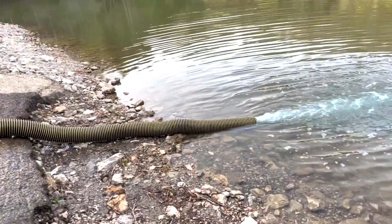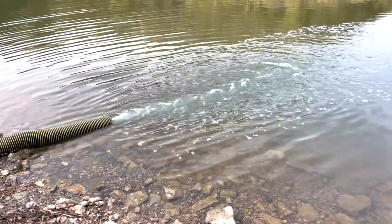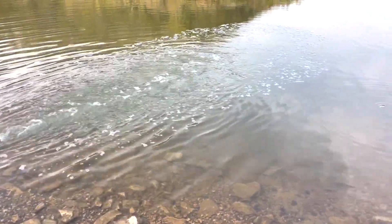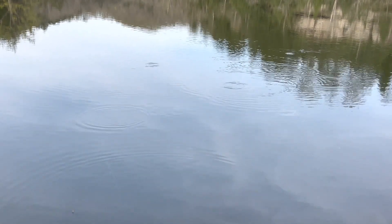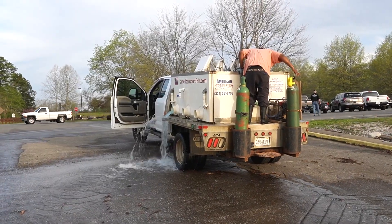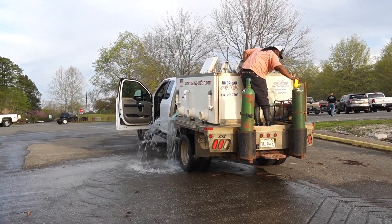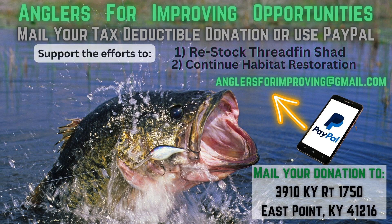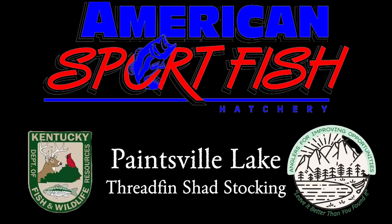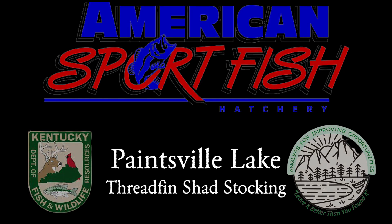We want to give a huge shout out to American Sportfish. These threadfin traveled nine hours to Kentucky and we lost very few of them — these guys were awesome to work with, and our local biologists were even impressed with their ability to truck threadfin for nine hours. You can follow Anglers for Improving Opportunities on Facebook. You can also PayPal your tax-deductible donation or mail it to 3910 Kentucky Route 1750. Let's leave Paintsville Lake better than we found it.